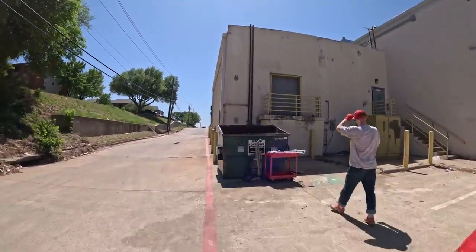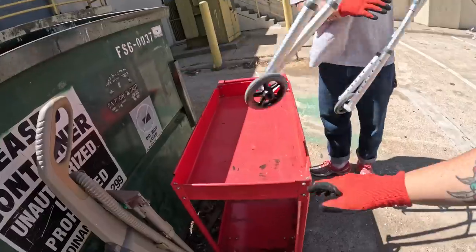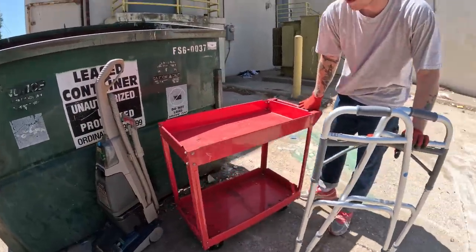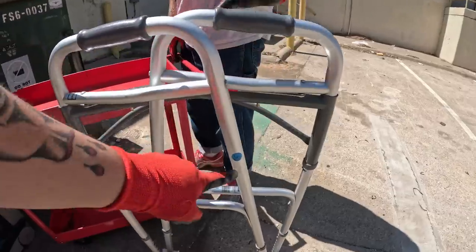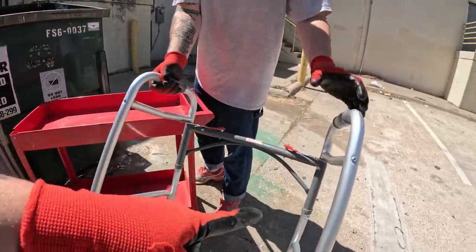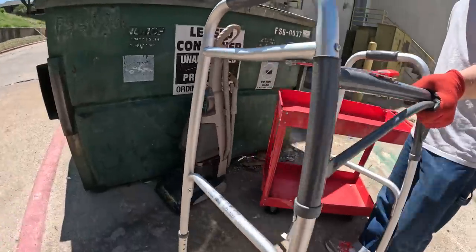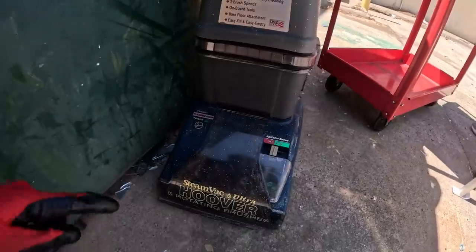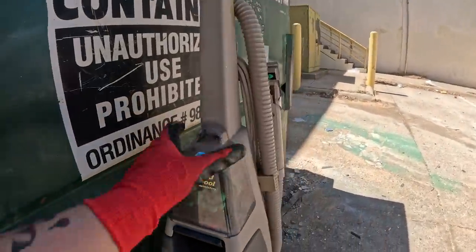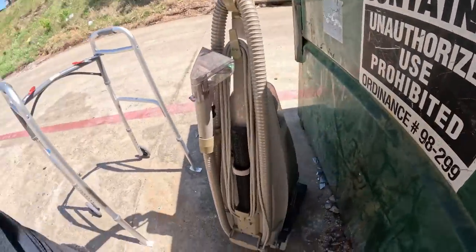We just got to this next dumpster and it's not Easter stuff, but this cart is really a nice little metal push cart. It had a $5 garage sale sticker on it, so maybe this is someone's garage sale leftover. Oh, look — a huge vacuum. I'm going to have to look this up. It has a $15 price sticker on it, so we'll probably take this one.